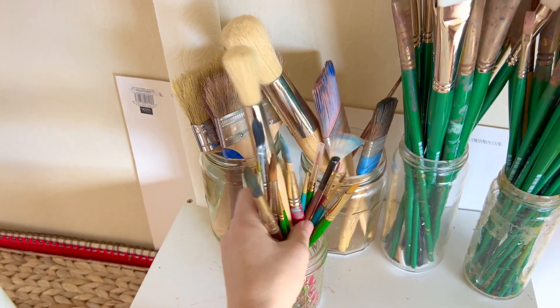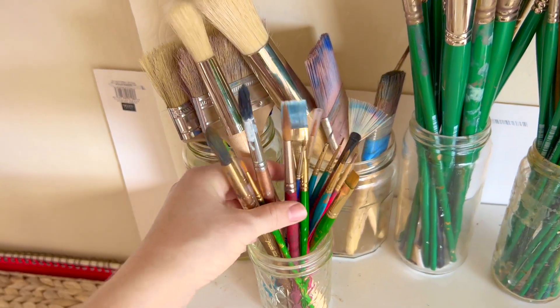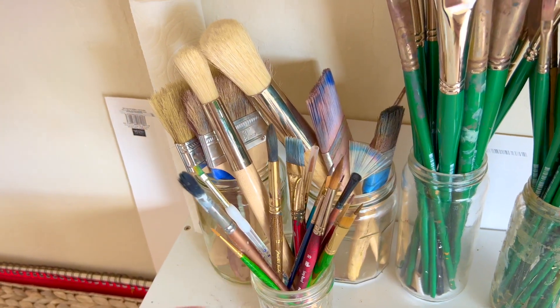And then here I have some smaller brushes. Some of these I take when I go plein air painting or when I'm painting in the sketchbook. A lot of flats but some rounds and other types of brushes too.